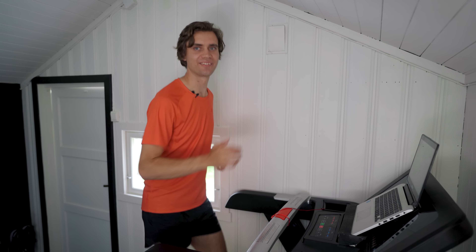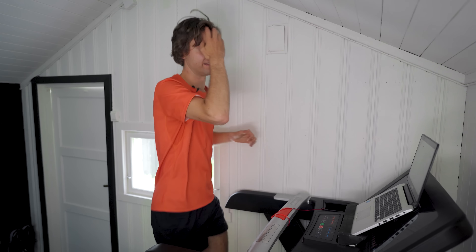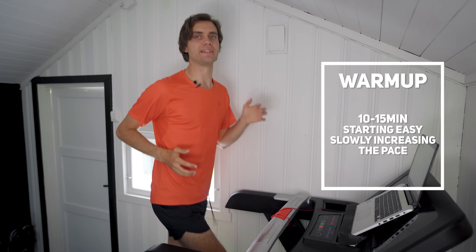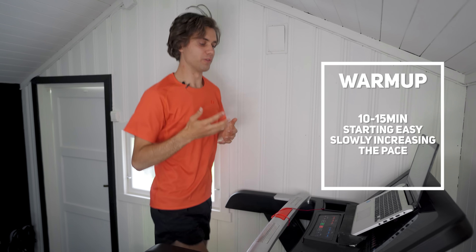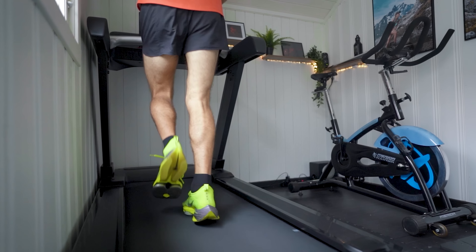That was the tour of this space — now let's jump on the treadmill and actually do some training inside of here. I've been looking forward to this moment and it feels super nice to be running inside here. I'll start with my regular warm-up, which is 10 to 15 minutes of easy running, slowly increasing the speed during those minutes to get my body warmed up and ready for the intervals. By the end of the warm-up I try to almost reach the speed I'll be running during my intervals so I'm fully ready to start pushing hard when the first interval starts.